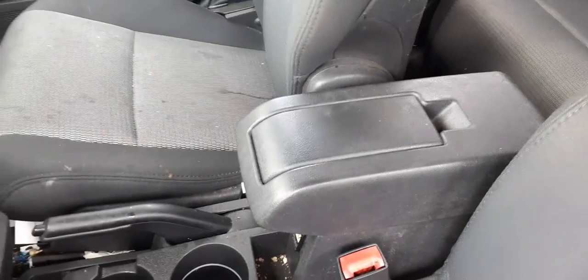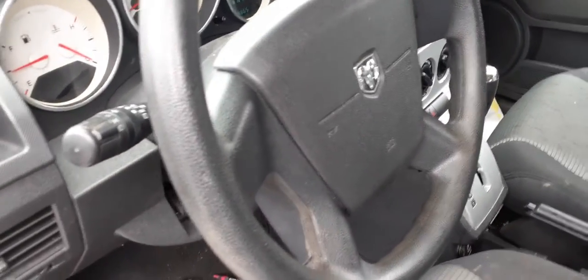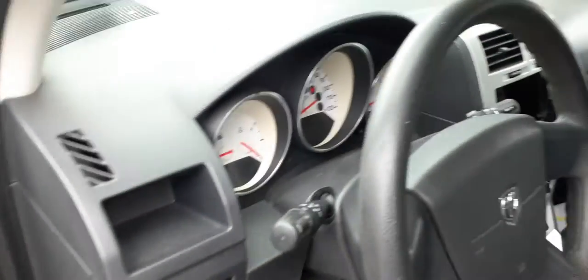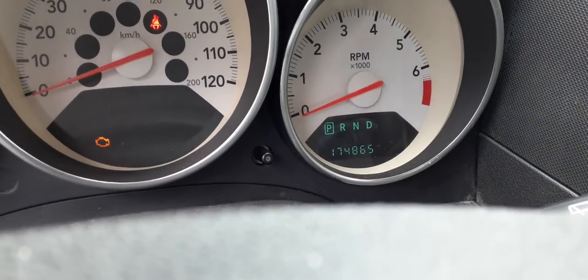Seats are in good shape with manual adjustment. You do have a console — on top there is a cell phone holder. Steering column has tilt, cruise, delay wipers. Window switches are good. The dash is in nice shape. Mileage reads 174,865.